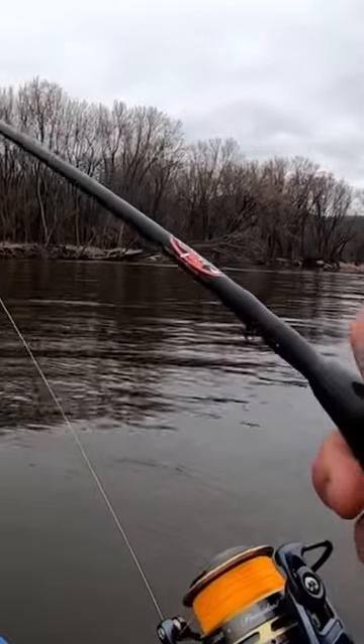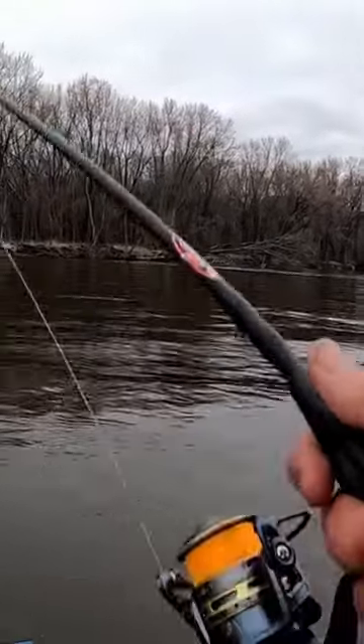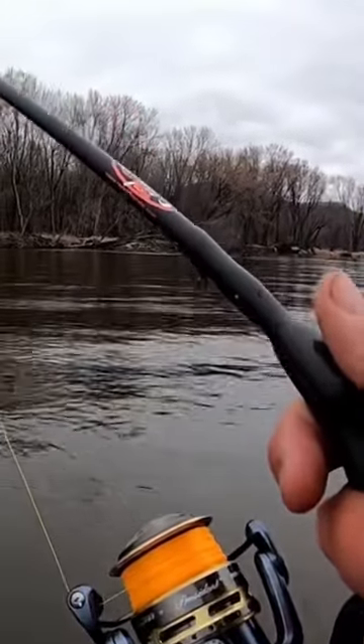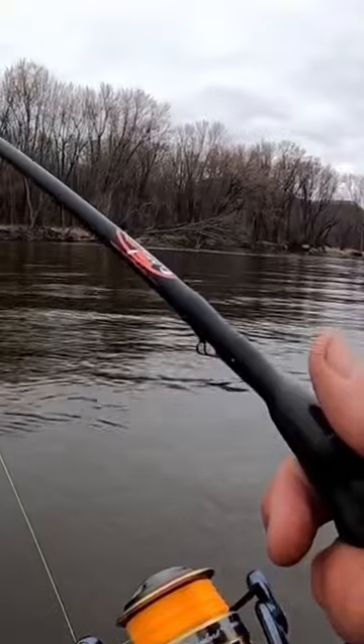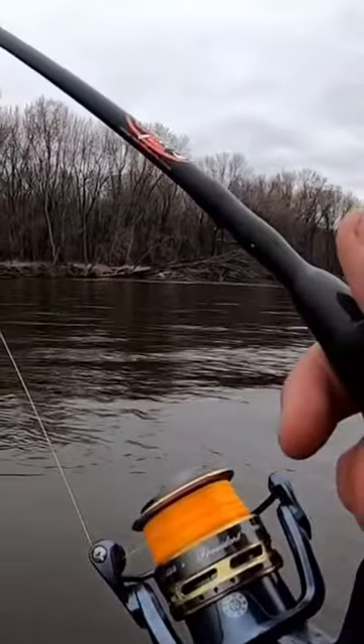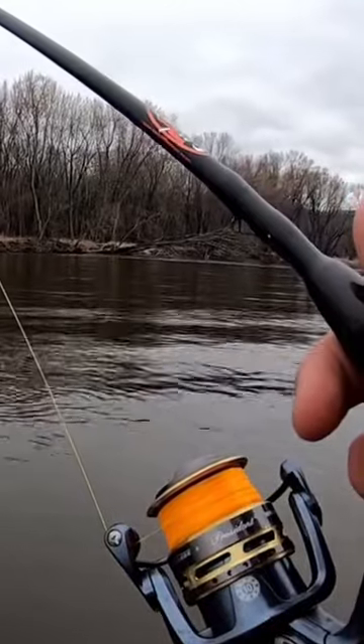Basically what you're going to be doing as the water gets higher is you're going to be moving closer to shore and moving in behind current breaks to try and escape that current and find fish that are also trying to escape the current.